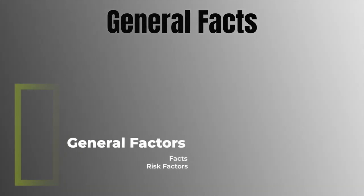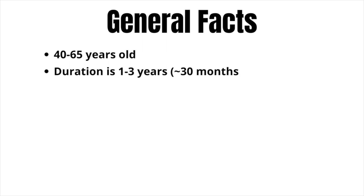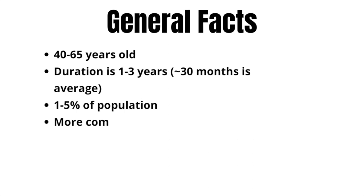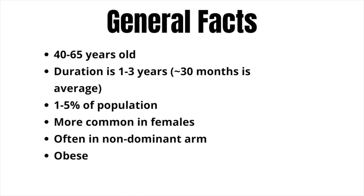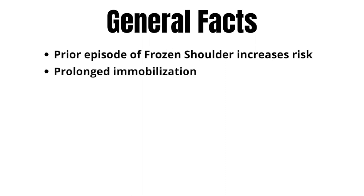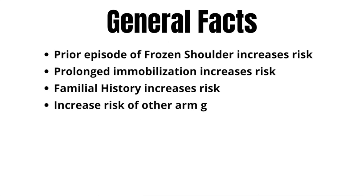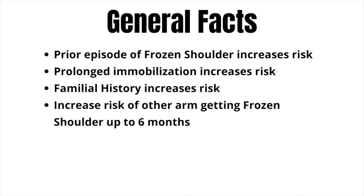Some general facts about frozen shoulder: it's most commonly found in people between 40 and 65 years of age. It typically lasts between one and three years, with 30 months being the average. It affects about one to five percent of the population, is more common in females than males, and is often in the non-dominant arm. It's much more prevalent in the obese and diabetic population. Prior episodes and prolonged immobilization increase your risk, family history is relevant, and there appears to be an increased chance the opposite arm will develop frozen shoulder within six months of prior onset.